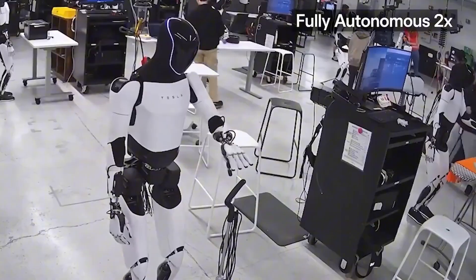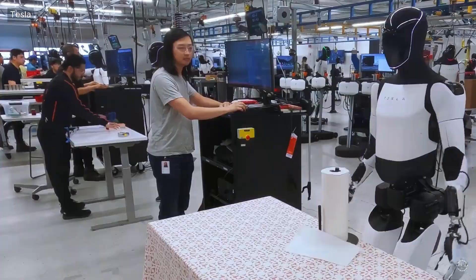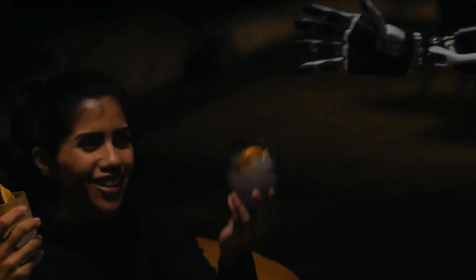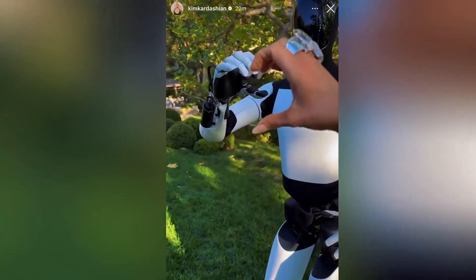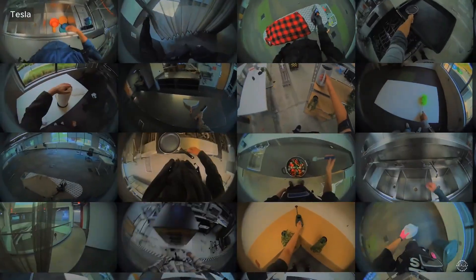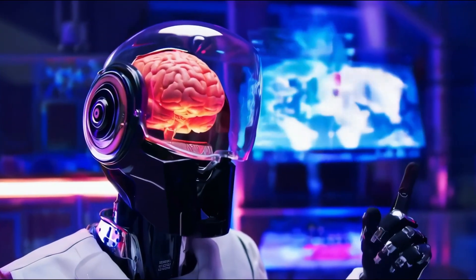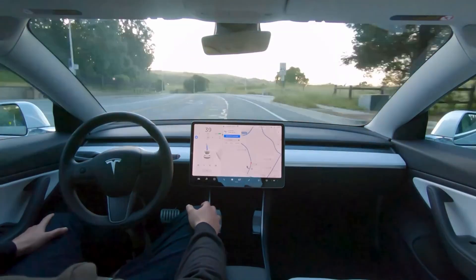Tesla, on the other hand, is playing the long game. Its goal isn't just to make robots that stand up — it's to make robots that think and adapt like humans. Elon Musk's plan is to train Optimus using Tesla's massive AI ecosystem, the same one that powers self-driving cars. The robot's eyes are its cameras, and its brain uses similar neural networks to interpret the world, predict actions, and make decisions. If Tesla manages to scale that ecosystem to humanoids, the results could be massive. Imagine every Tesla robot sharing data from thousands of different environments, improving together just like Tesla cars do when they collect driving data.